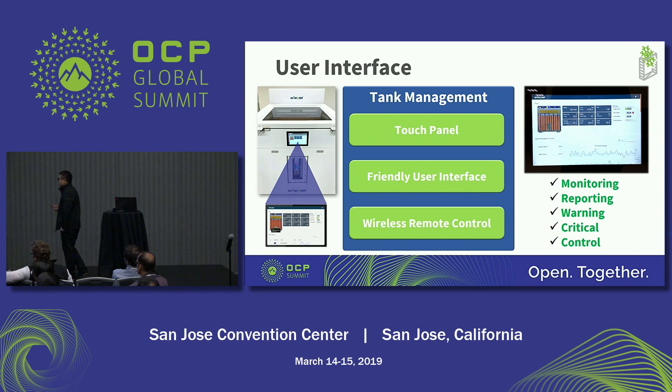We also design a user interface for the tank management. On the front surface of the tank, we have a touch panel with a friendly user interface. The user can control the tank by cell phone, tablet, or notebook via wireless control. You can access engineering mode to get all sensor readings, and administration mode to change thresholds and control active parts manually.